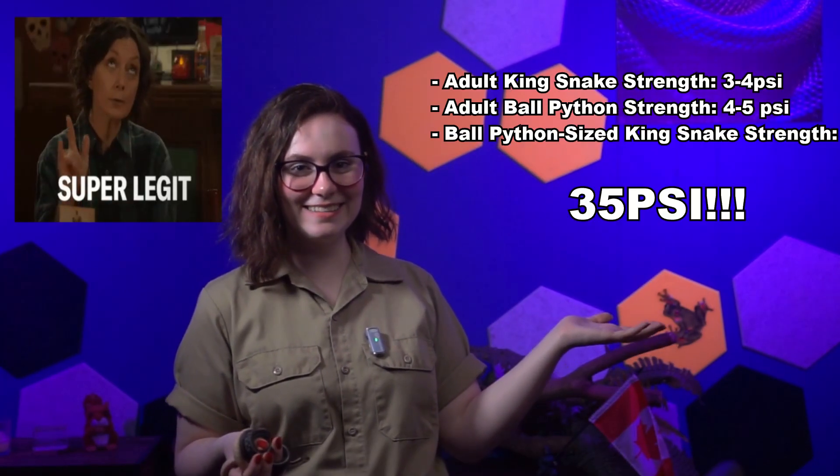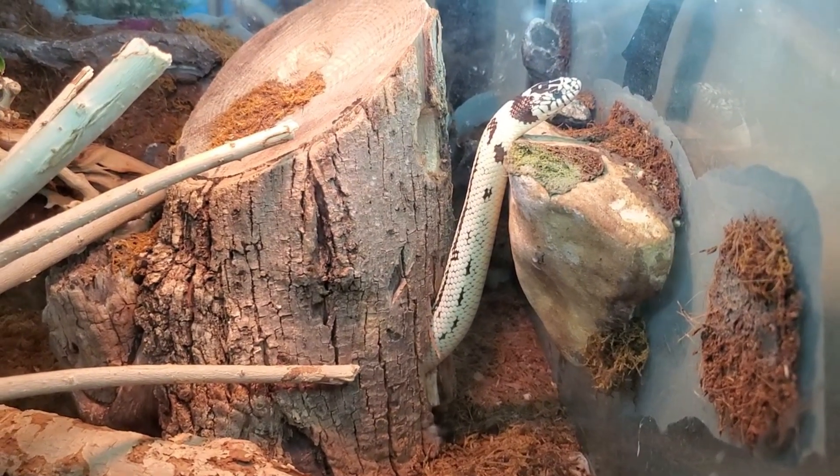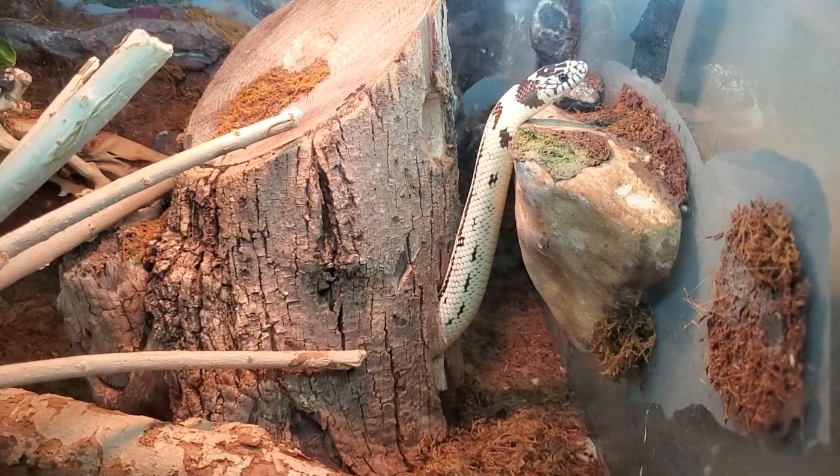But if you were to scale up a kingsnake to the size of even a ball python, this would be pound for pound the strongest snake on the planet. Add to that a high degree of resistance to viper venom — rattlesnakes are a staple on the menu for many wild kingsnakes, if you didn't know. Kingsnakes are arguably one of the baddest snakes on the planet.